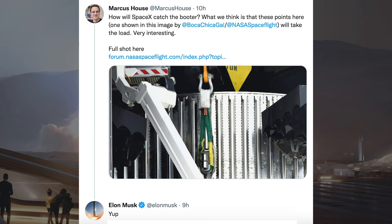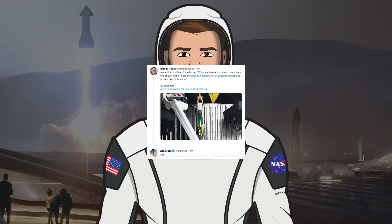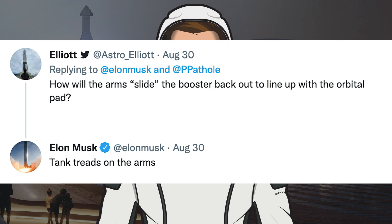More specifically on the Booster load points mentioned, Marcus House posted a Tweet with a picture from Mary. He asked: how will SpaceX catch the Booster? What we think is that these points here will take the load. Very interesting. Musk said yes. There was also a response to Musk's ship catching plan asking how the arms will slide the Booster back out to line up with the orbital pad. Musk responded and said: tank treads on the arms.